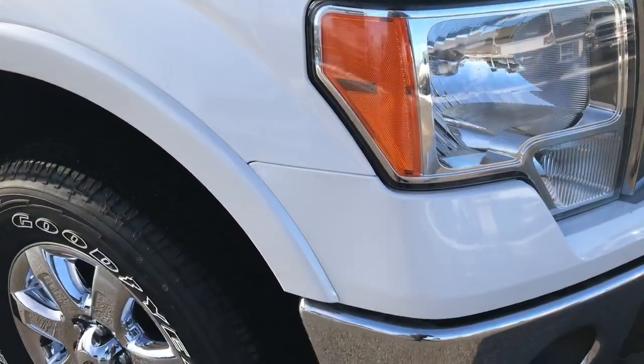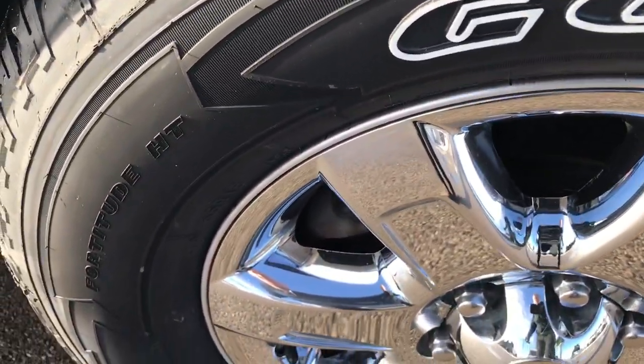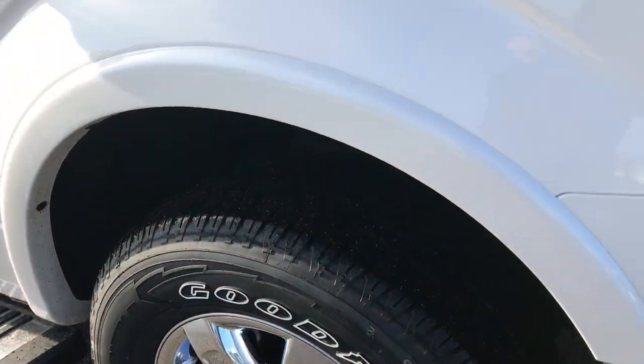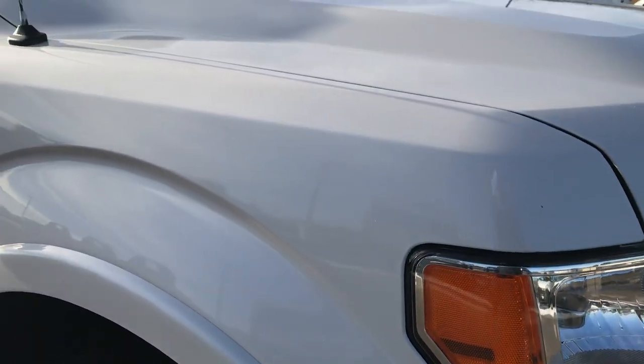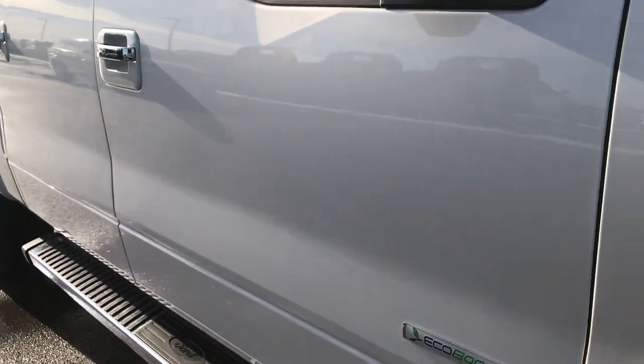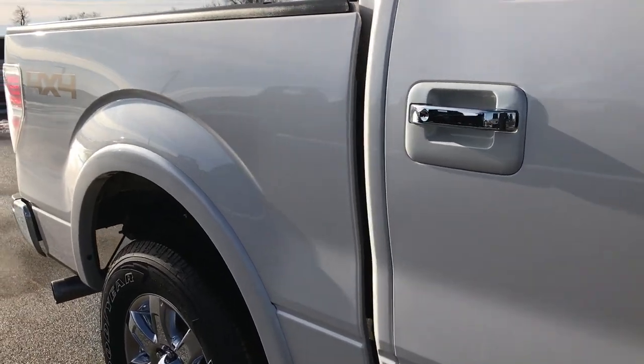We shoot all of our videos in 1080p so if you have HD capabilities on your computer, tablet or smart phone device, turn them on right now because it's like you're right here looking at the truck with me. White platinum tri-coat is the color, and as we go down this side of the truck you can see just how clean the body is — how reflective and glass-like that paint is.